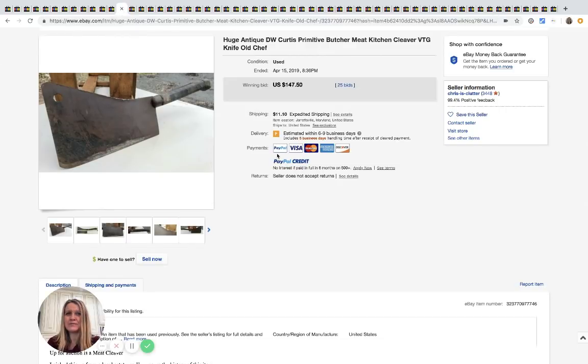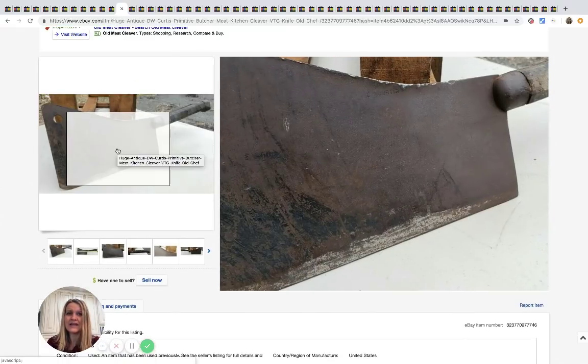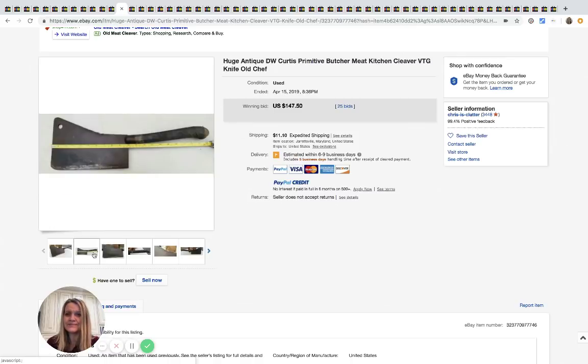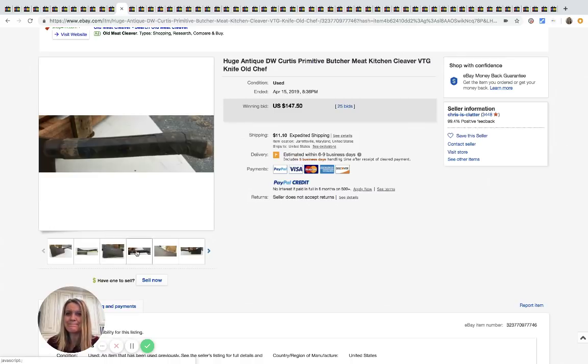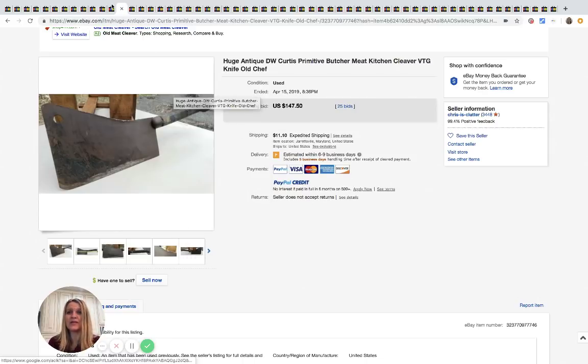This is a butcher meat cleaver — yeah, that looks scary. It's Curtis brand and it sold for $147.50 with 25 bids.